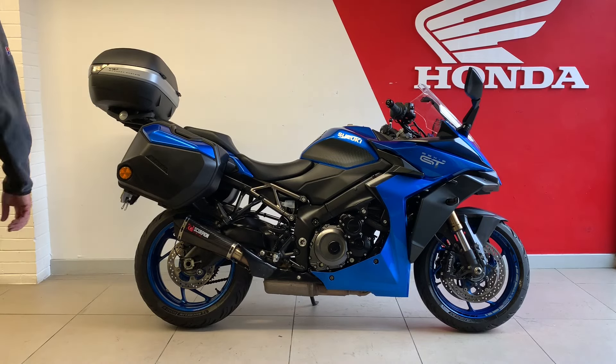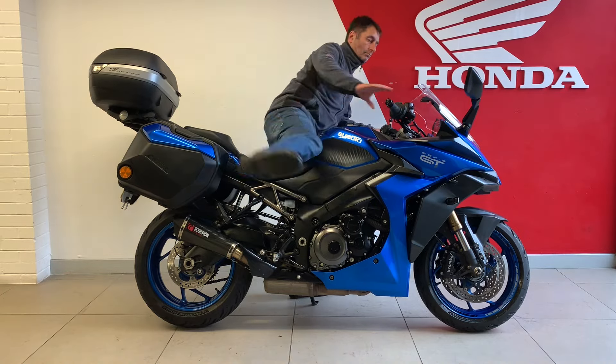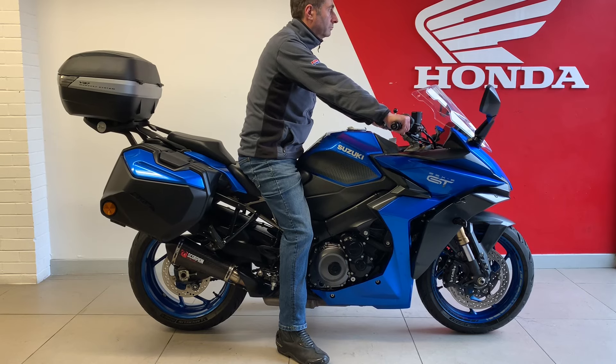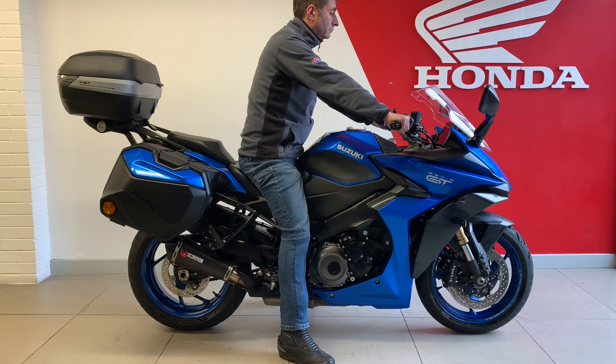Here we go with our sitting test. I'm 5 foot 10 with a 32-inch inside leg. Climbing aboard, I'm feet flat on the ground, leg ever so slightly bent. Seat height is 810 millimetres. It's nice and thin at the tank so your legs go straight down, nice high handlebars, good riding position — ergonomics are excellent. It's built as a tourer and it looks comfy, so you could do some miles.